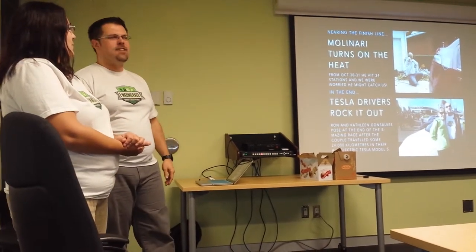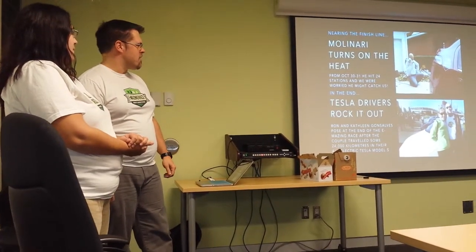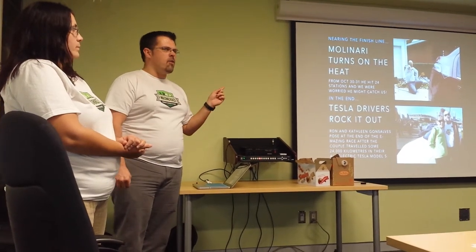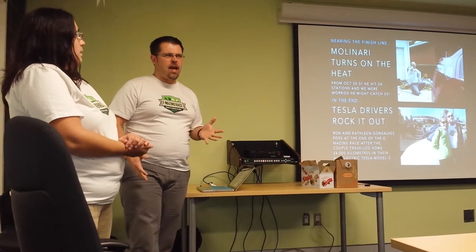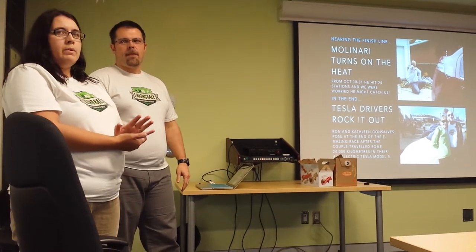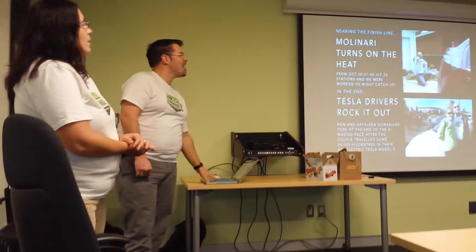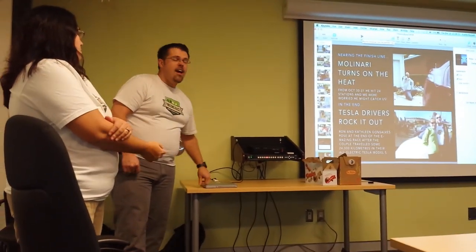Mike did 24 charging stations in the space of two days. The overall race winners were Ron and Kathleen Donsalves from Oregon, who drove their Tesla all the way from Oregon to PEI to start the race, then all the way across to Vancouver, hitting about 202 charging stations along the way for over 4,000 points — roughly six weeks of travel together. And that's basically our presentation.